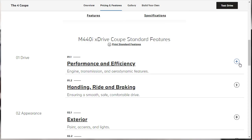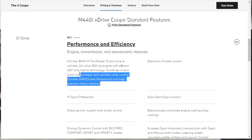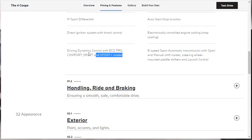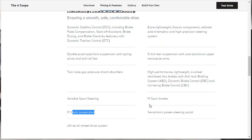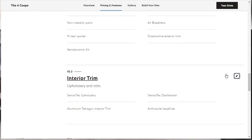Looking at the standard features: the 3.0-liter engine and 8-speed automatic are listed again, along with auto stop-start, M Sport differential, and driving modes including Sport, Comfort, and Sport Plus. Handling features include a five-link rear suspension, high-performance brakes, M Sport suspension, power servotronic steering, and all-wheel drive. The exterior comes standard with 18-inch wheels, non-metallic paint, and a standard M body kit including the aerodynamic kit and M spoiler.